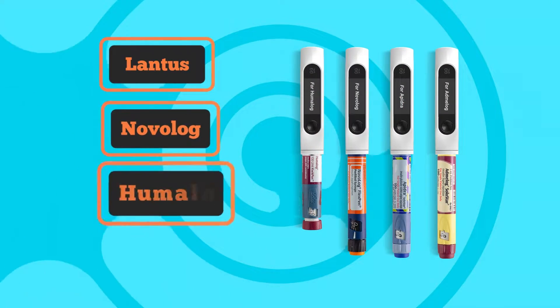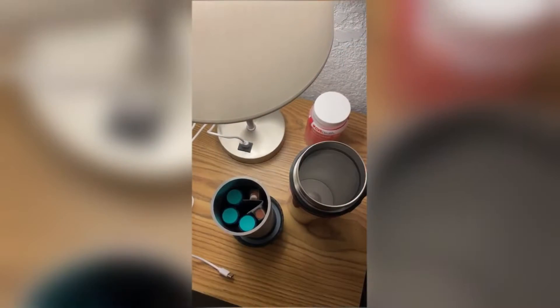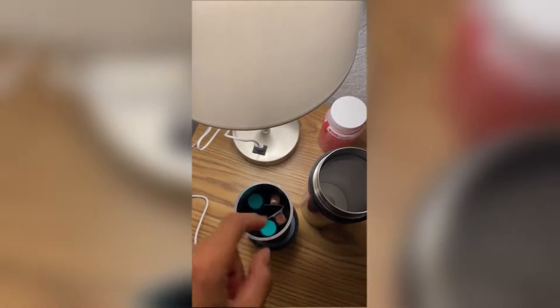That's why, whether you're using Lantus, Novolog, Humalog, Basaglar or others, you must keep your insulin vials, pens or cartridges in the refrigerator before first use.